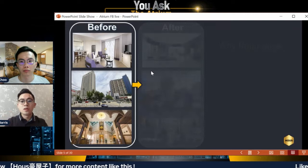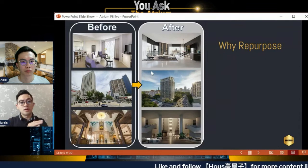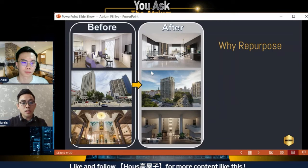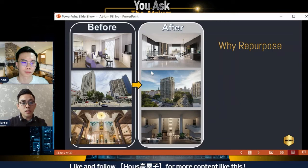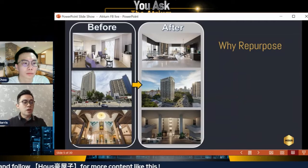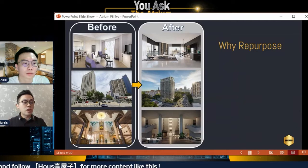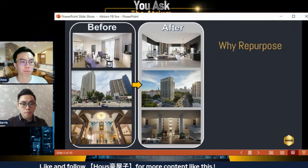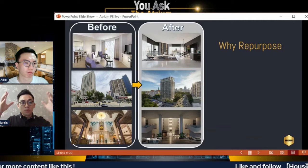Some people ask: how is repurpose different from redevelopment? To help you decide if this is the right project, you need to understand what repurpose implies. Repurpose simply means this building was previously a hotel. The developer — Paramount Property — bought over the building. It was previously under Lanson Place operating as a hotel, but the goal now is to target people looking for luxury service apartments in the prime Jalan Ampang area. They tore down the internal walls to resize smaller hotel units into bigger, family-sized units.